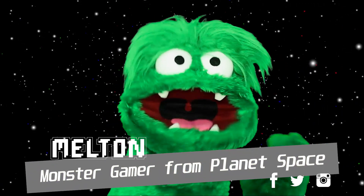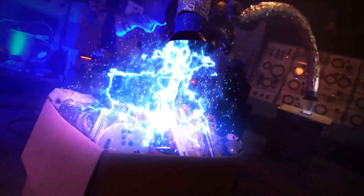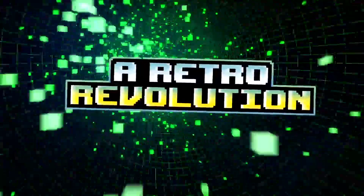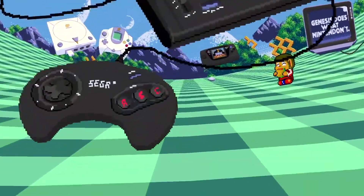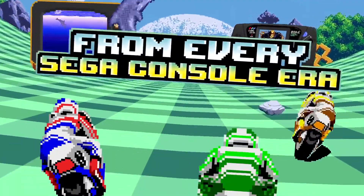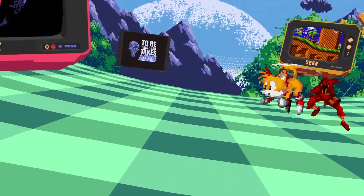I'm Milton, on my mission to discover everything great from SEGA. SEGA Forever came out in June 2017 and now features more than 20 classic SEGA games that are all free to play, with ad support, on iPhones, iPads and Android devices. I have a look at a handful of these games and the features the service offers.